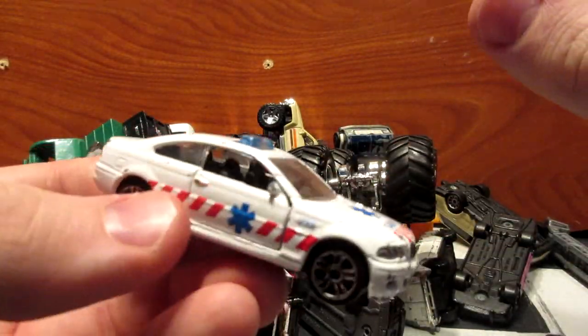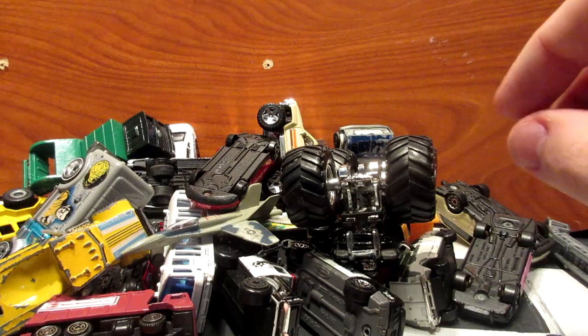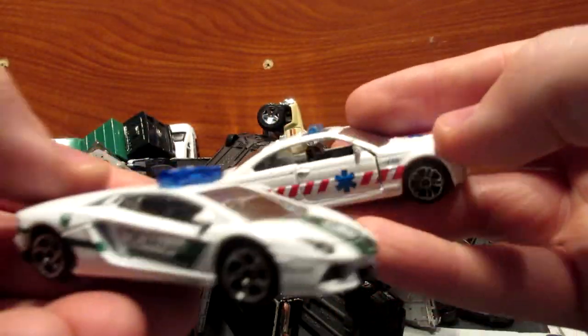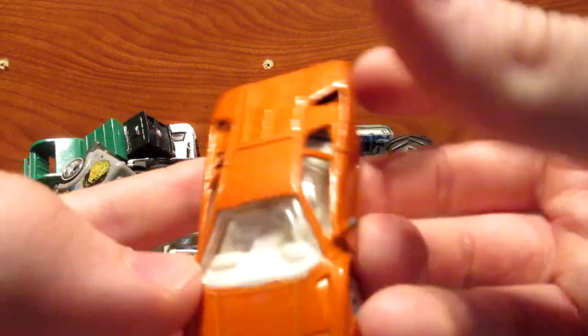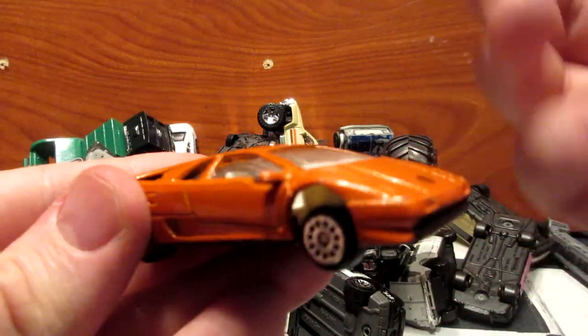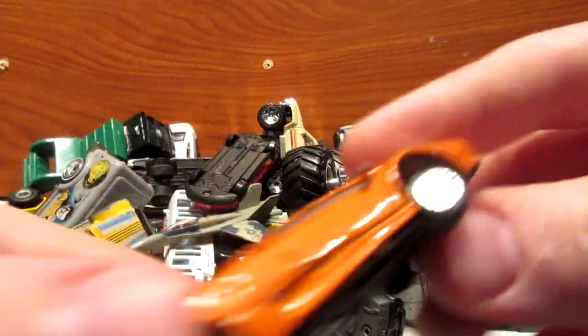Here we have an interesting Majorette SEMU or emergency vehicle car — maybe a French exclusive model, not sure, but interesting to find — probably similar to the Lamborghini Dubai police find. Here we have a generic Lamborghini Diablo that looks kind of realistic and cool, so that's why I picked it up.